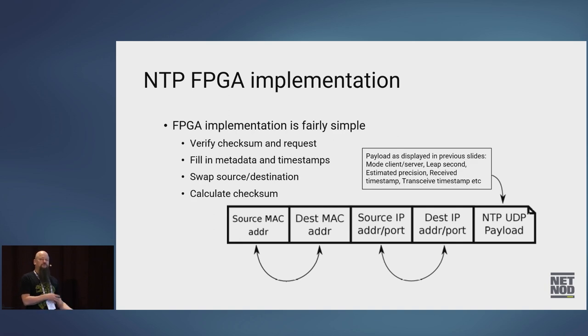An NTP FPGA implementation is fairly simple. You basically get the packet, verify the Ethernet and IP checksums, then the server fills in the metadata and all the timestamps — that rightmost part is the NTP UDP payload. The server fills in all that information, swaps the source and destination MAC addresses, swaps the source and destination IP addresses. This is a bit of cheating because we should really put in the next-hop router, but it's easy to swap the data and unless you've done something strange with the routing it's going to work. Then you calculate the checksums and transmit the packet — really easy to do in an FPGA.